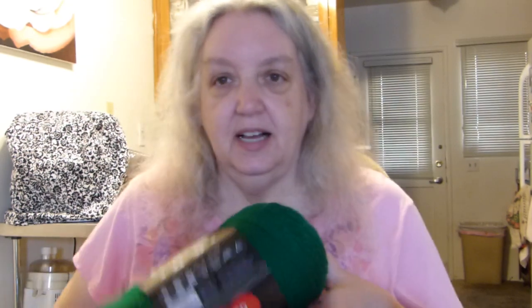I also got a new skein of yarn today off of eBay — it's Super Saver Jumbo in the color Patty Green. I use this color a lot for my Christmas amigurumi; this green just works really well for me. I only had a little bit left, so it was time to restock.